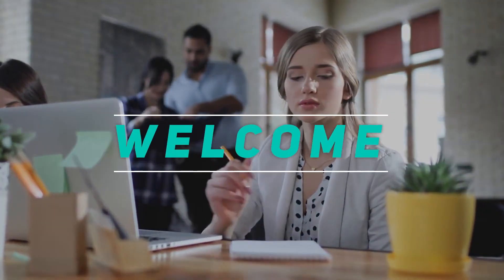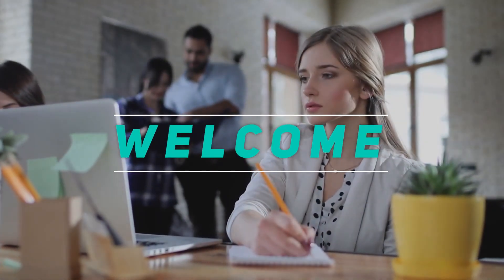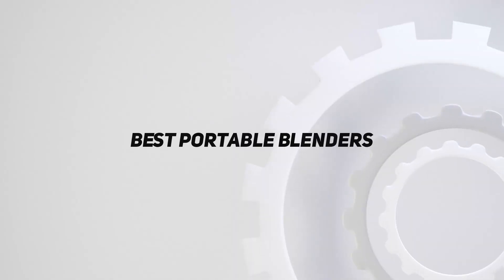Hey, welcome back to my channel. In this video, I'm gonna talk about the top 5 best portable blenders.